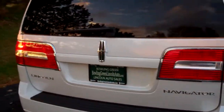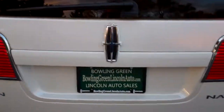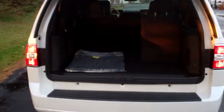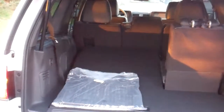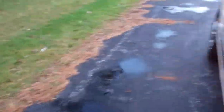Here we have the rear of the vehicle and of course the tailgate can be opened up. It is a power tailgate. Here you have the rear of the vehicle. If we come along the side here and press the button, down goes the tailgate.